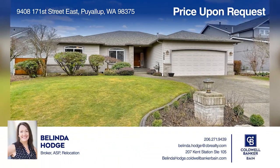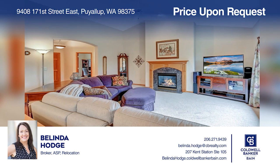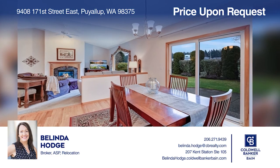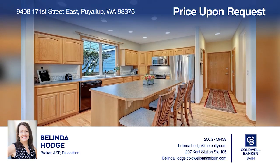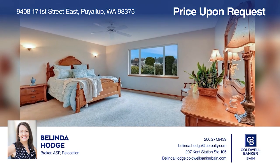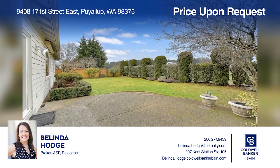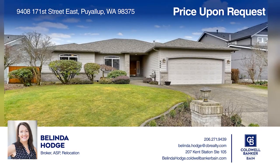This is a remarkable opportunity to own this single-owner rambler in a gated community. With three bedrooms and two baths, this home features an abundance of natural light, hardwood floors throughout the main living areas, an entertainment-sized kitchen, high ceilings, and a patio off the slider. A must-see. Don't miss your chance. Plan a tour with Belinda Hodge today.